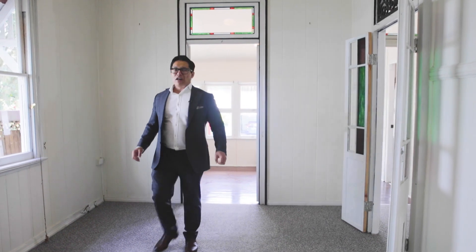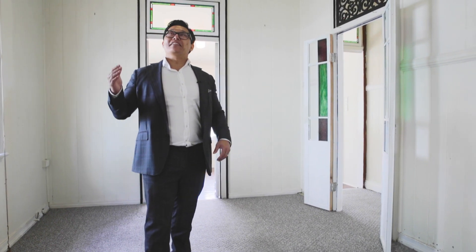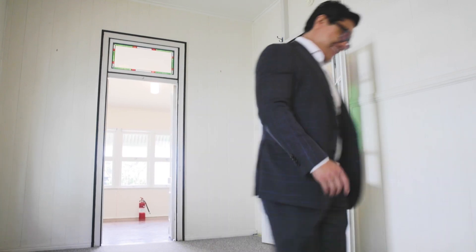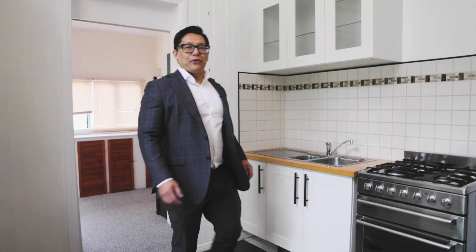Originally built in 1895, some of the features I really love about this house are the over-height ceilings, the VJ walls, and underneath the carpet is the original hardwood floors just waiting to be polished. The house is also air-conditioned, with a modern kitchen and a modern bathroom — just move straight in and enjoy.